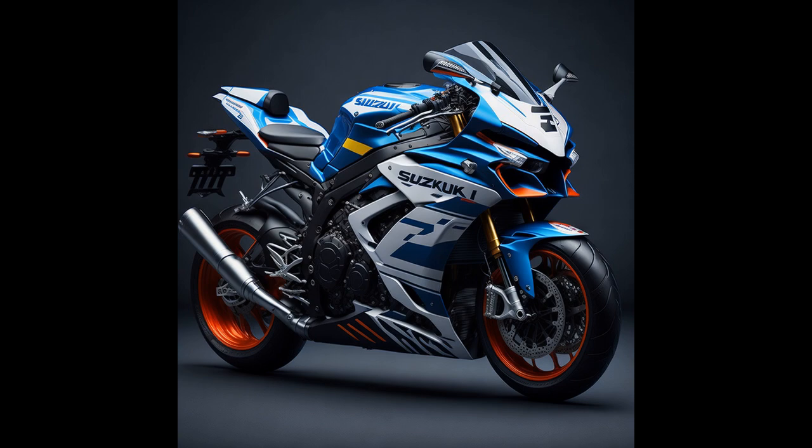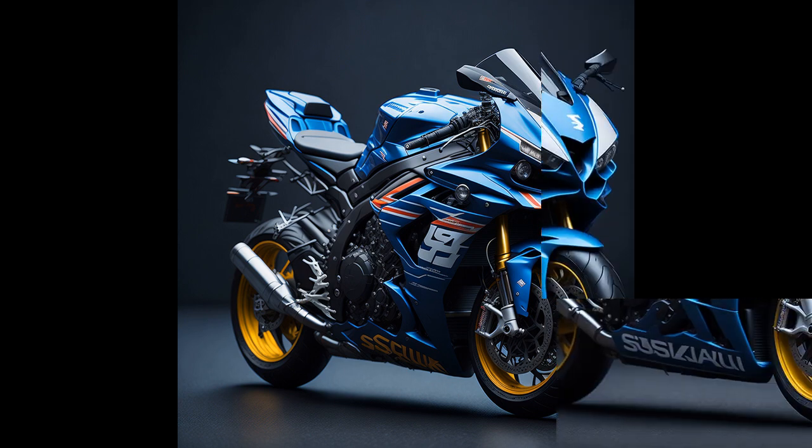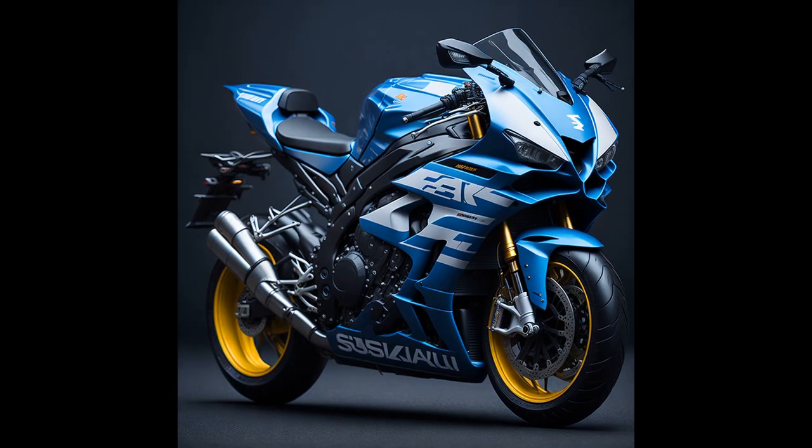Other features of the 2023 Suzuki GSX-R 1000RR include Brembo brakes, a quick shifter, and a bi-directional quick-shift system, making it a formidable machine for any rider looking for an exhilarating ride.